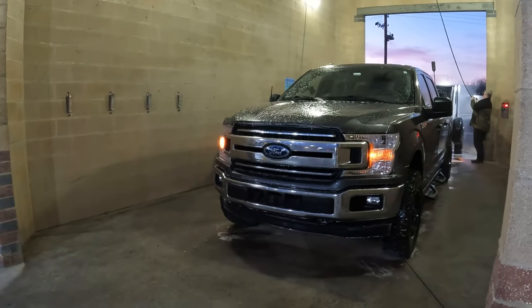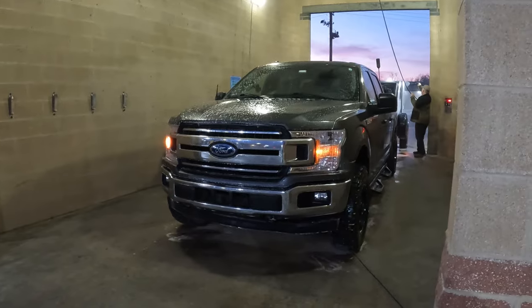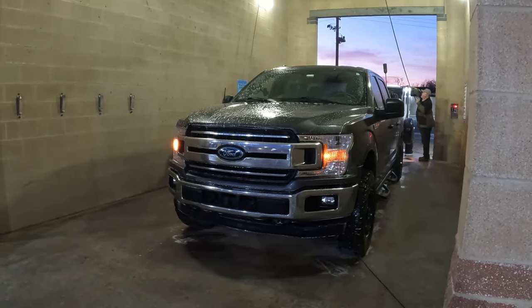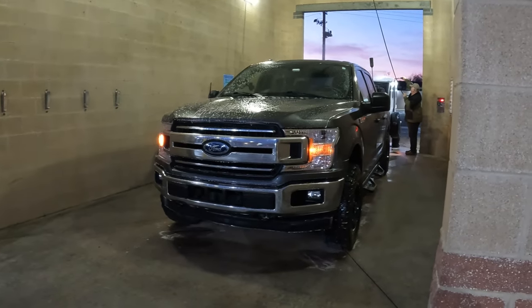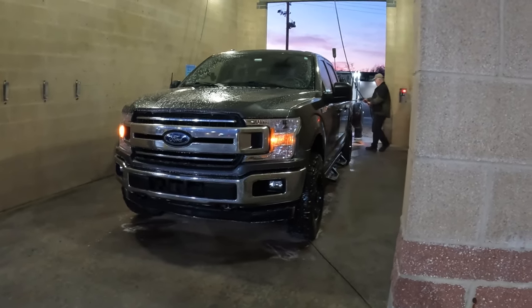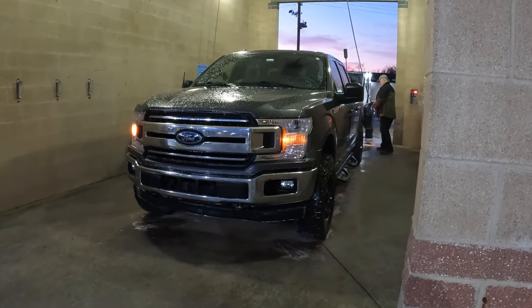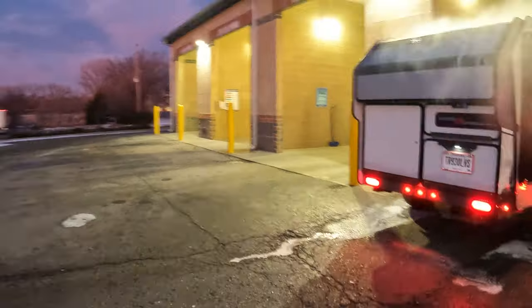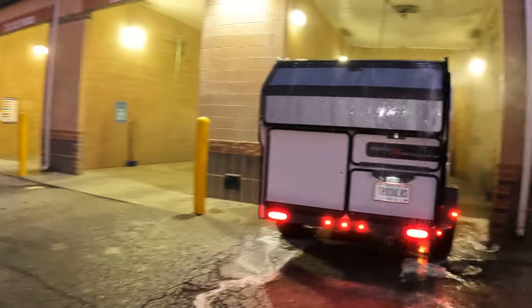First, though, coffee and a car wash. We found this great coffee shop about five minutes from the KOA, and just down the street from that, we found a car wash.